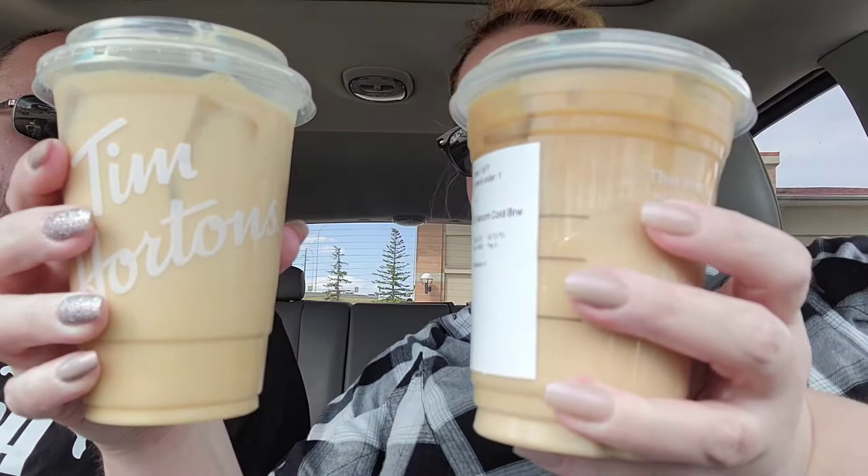The Tim Hortons one is a lot lighter in color. They're both mediums. The Tim Hortons one has 160 calories — well, 140 is for the small, the medium has 160. The Starbucks one only has 110 calories for a grande, or medium. So which one should we try first?